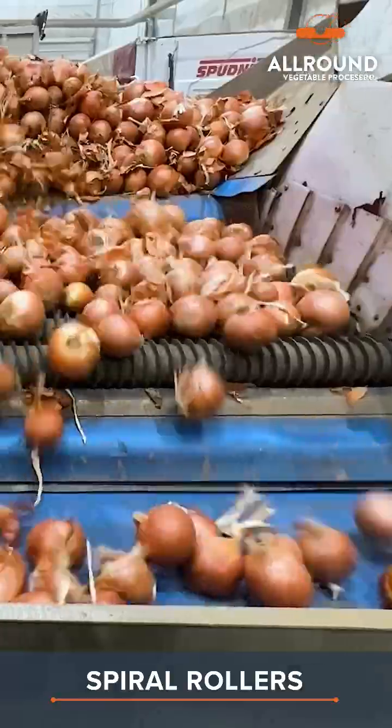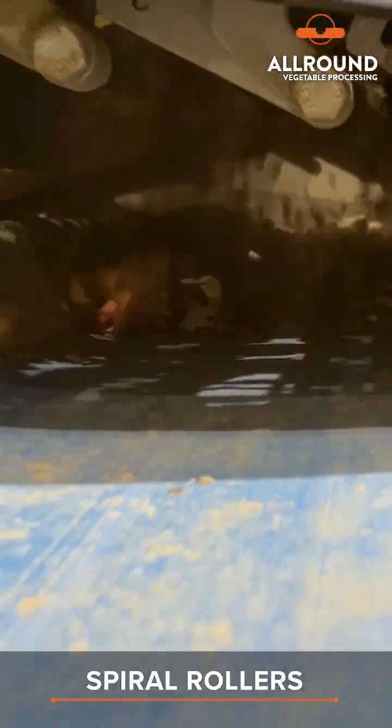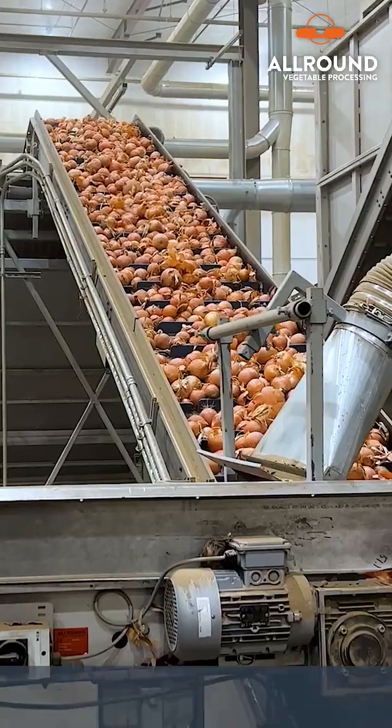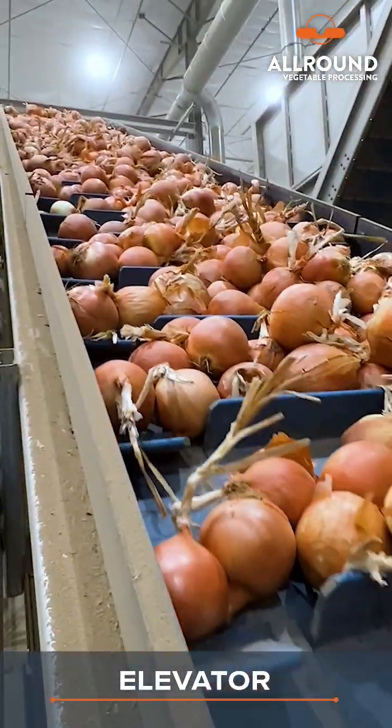Loose skin is swiftly removed by the spiral rollers. Onions ascend on the elevator belt to the string grater.